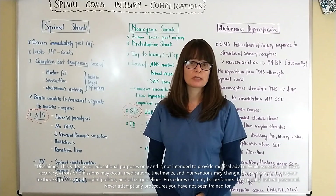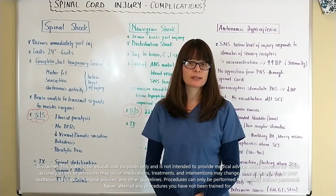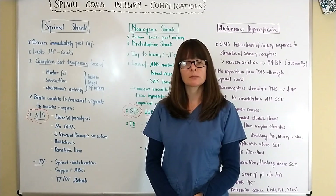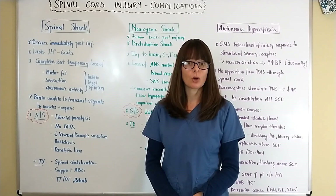If you haven't already done so, please watch the other video that actually discusses the mechanism of injury and the signs and symptoms and treatment and nursing care of spinal cord injury in a separate video.